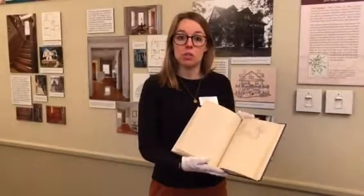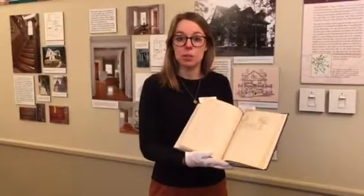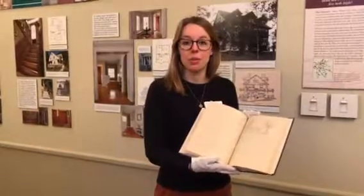If you'd like to learn more about the Jackson Homestead or the role the Jackson family played in the abolitionist movement, you can visit our website, historicnewton.org, or email education at historicnewton.org.